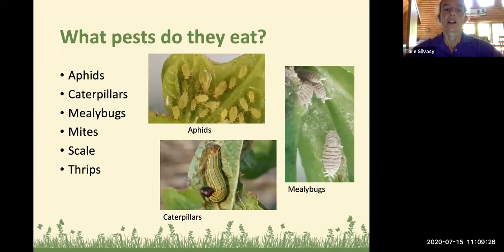Let's talk about pests — what we're trying to control or manage in our gardens. What pests do these beneficial insects eat? Aphids are food for many of the beneficial insects. Caterpillars, mealybugs, mites, scale, and thrips are also targeted — just to mention a few.